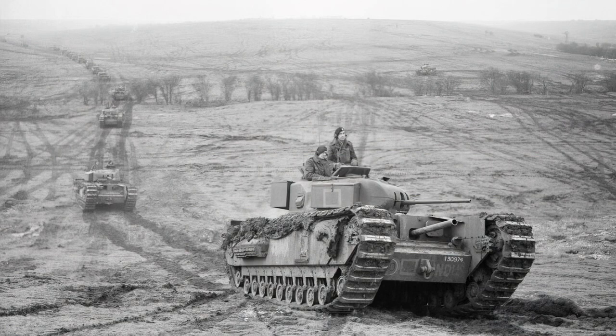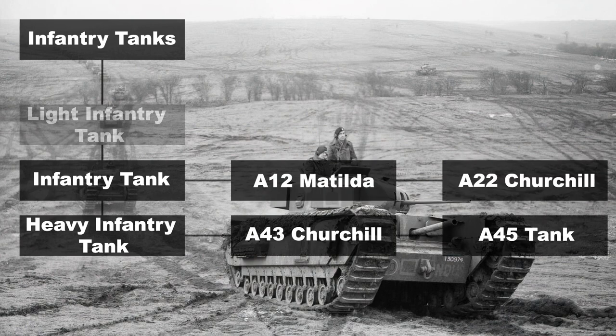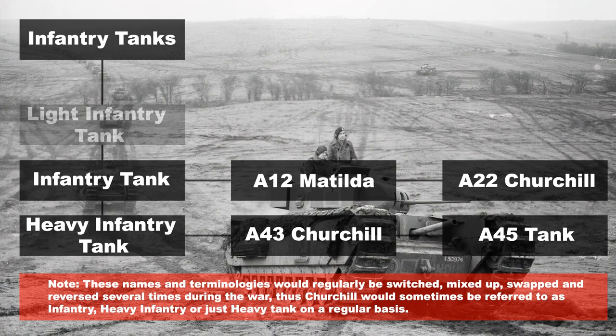The infantry tanks were again split into two categories. There was originally a light infantry tank from the 1920s but this was dropped. The later classifications had infantry tanks and heavy infantry tanks. The intended role for the infantry tank, as the name suggests, was to support the infantry, have heavy armour, and engage fixtures and enemy tanks. Examples include the Matilda, the Valentine, and also the Churchill — and this last one will be of significant importance.